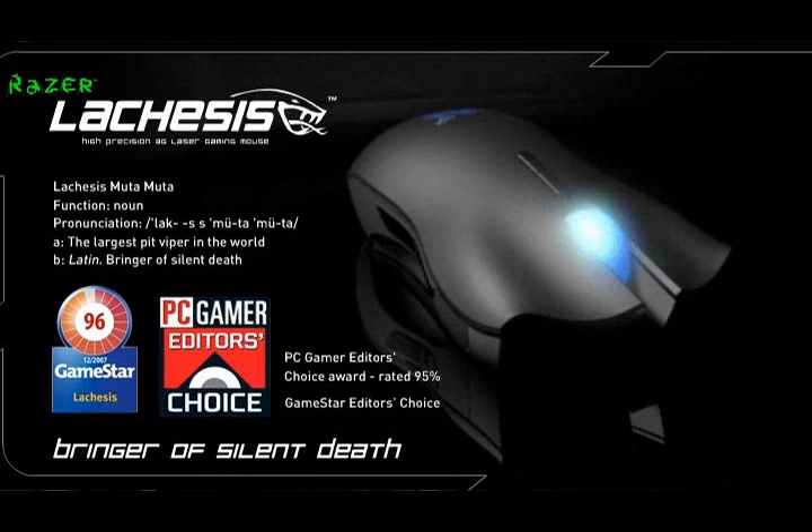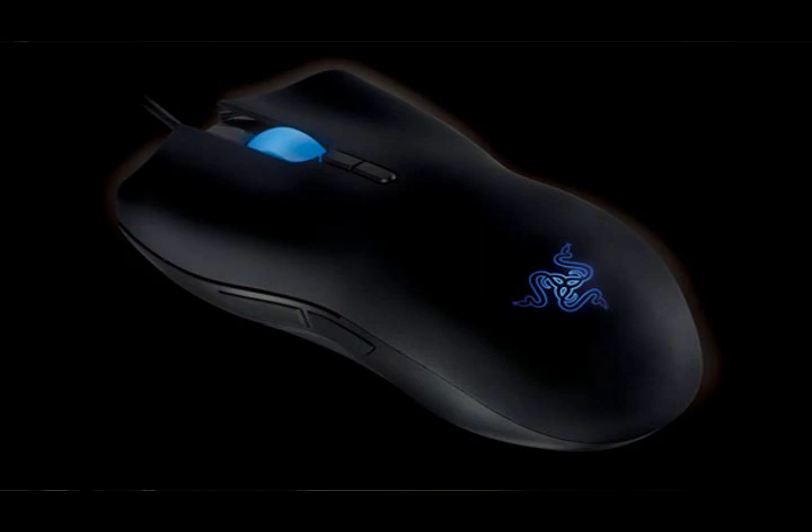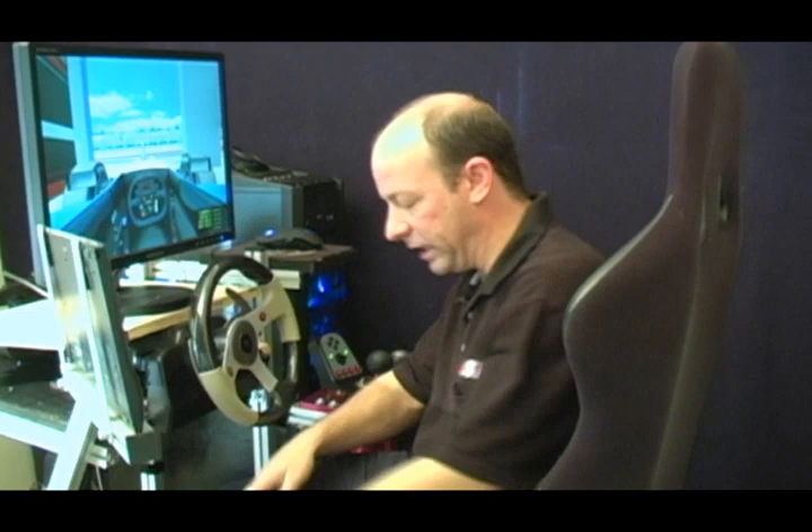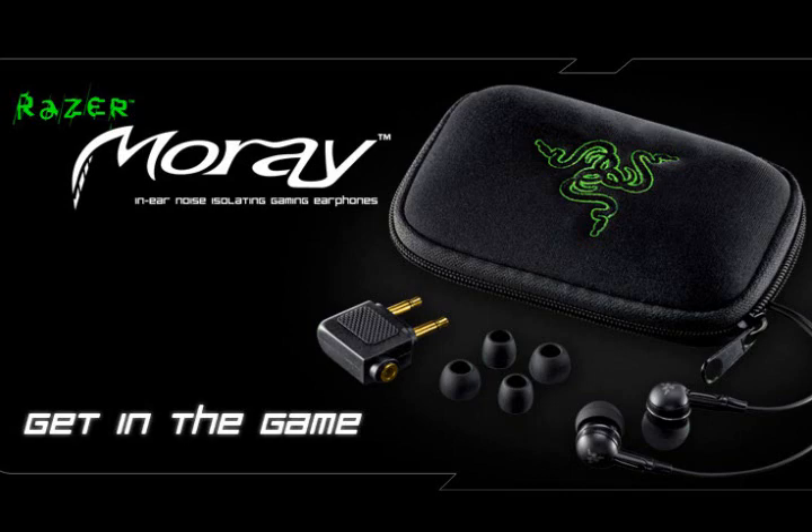Razer sent me their Lachesis mouse, which comes in extremely nice packaging. It's a 4000 DPI laser mouse — extremely high precision, making getting around that garage area way simpler. But for sim racers, mice aren't really the most important thing. I also got their Moray headphones, and earbuds might be a more accurate description. They come in a little case and are very small, like you'd expect with an iPod or Walkman type device.